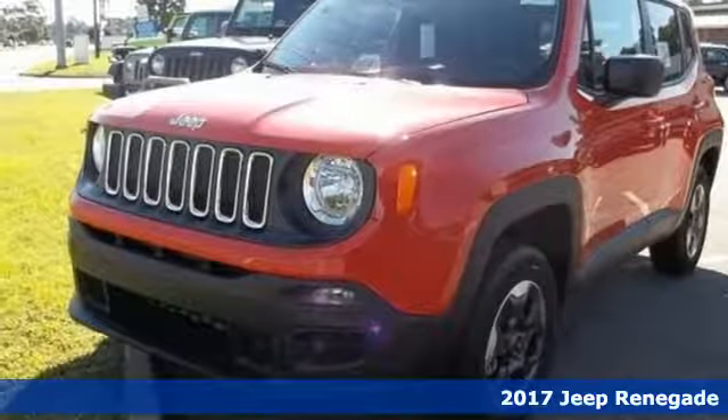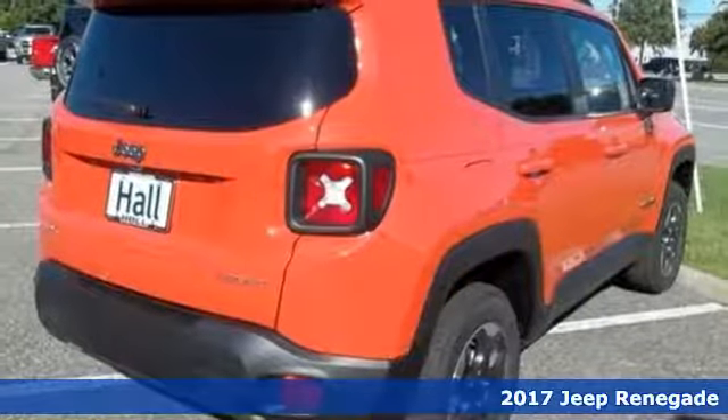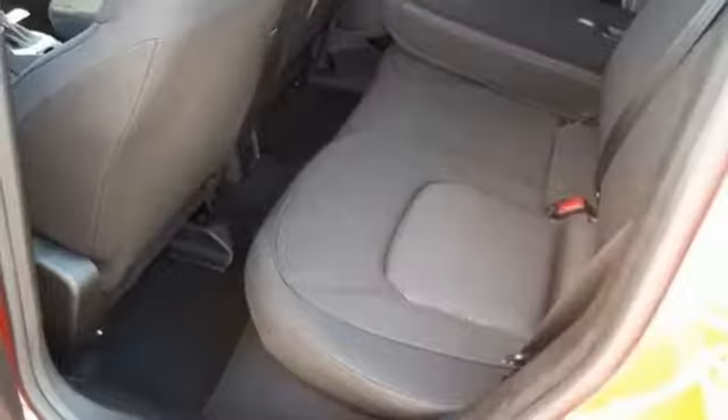It's a 2017 Jeep Renegade. If a breath of fresh air is what you're after, this Renegade will take you there. Challenge limitations with seats that reconfigure, a height-adjustable cargo floor and cargo tie-down loops.